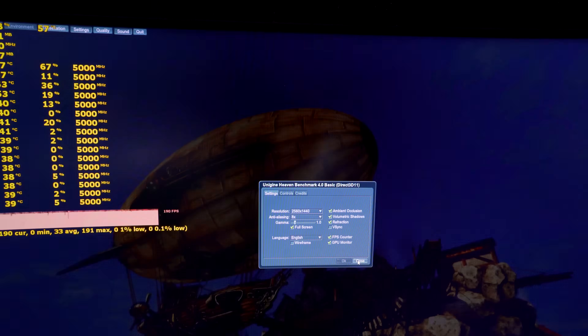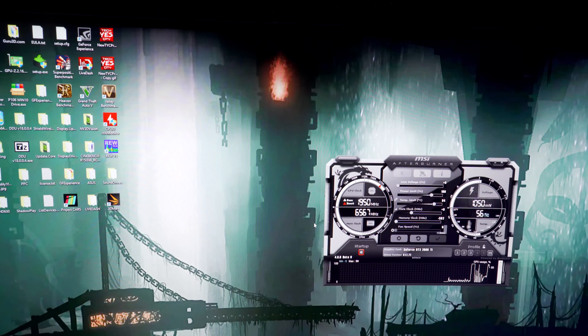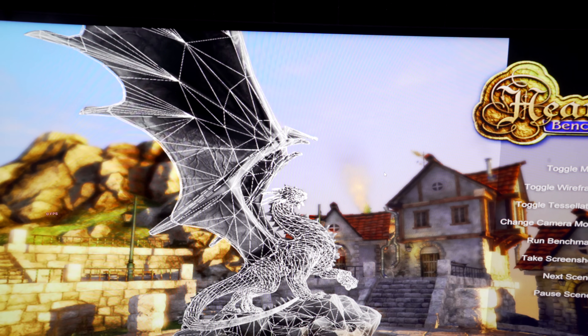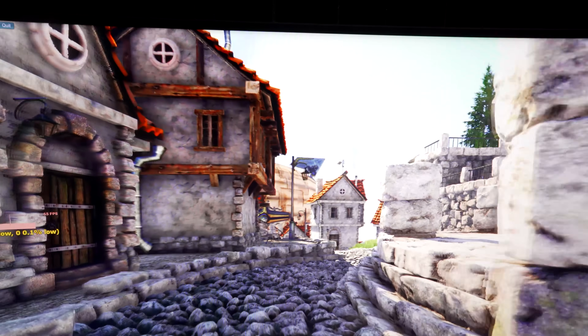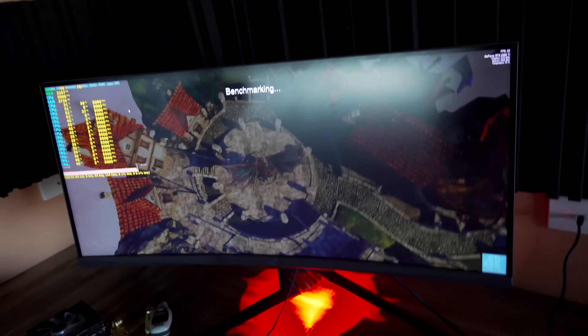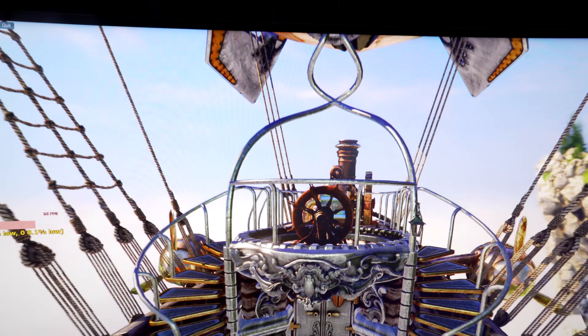We'll restart it just to make sure everything's okay since it changed the resolution. We can leave this running for a good 10, 20 minutes — it doesn't matter, it's going to work perfectly now. The memory is at 13 gigahertz effective and we've got no problems whatsoever, no artifacting. We've definitely found that it is the memory speeds directly — and in turn what I believe is rapid degradation.